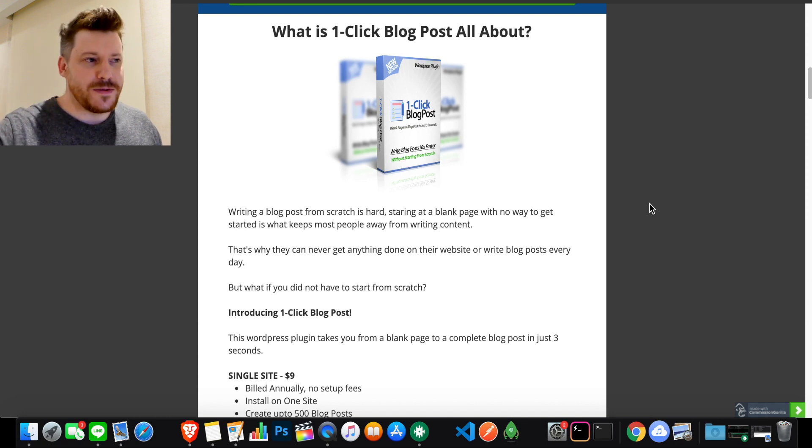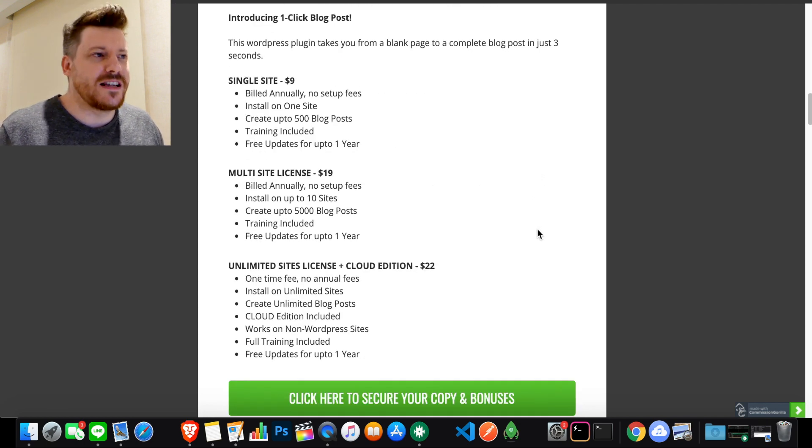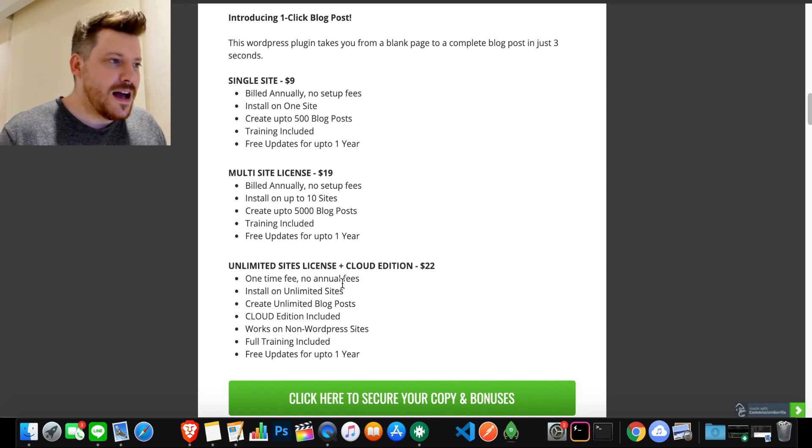Before we close out the video, if you go through the link in the description there's a write-up about what One Click Blog Post is. The pricing has three simple options: a single site option with everything you saw in the demo; a multi-site license for an extra $10, which I'd personally recommend since if you stumble across an untapped niche you'll want it for multiple sites — and it saves money over buying two individual licenses; and an unlimited site license that gives you complete, unlimited use of the product in a cloud edition with full training included.